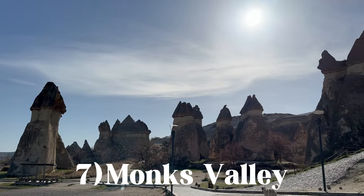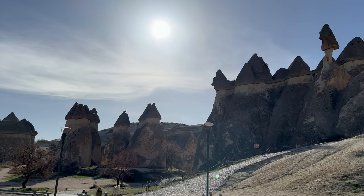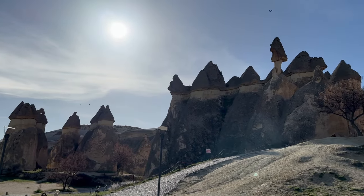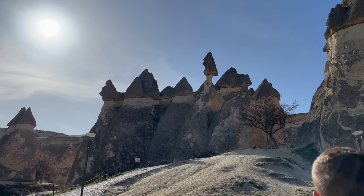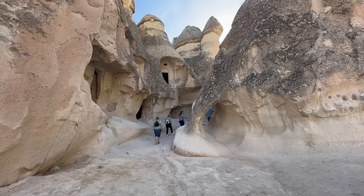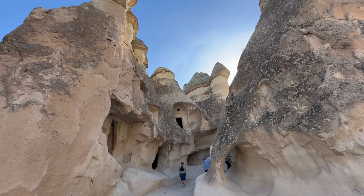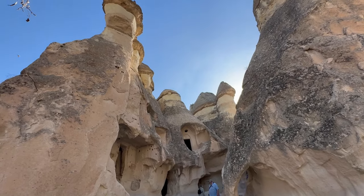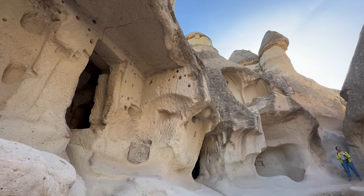The Monk's Valley is located between Göreme and Avanos and is arguably one of the most impressive valleys you will find in Cappadocia. The valley got its name because in Byzantine times, monks and hermits would come to the valley and carve out homes in the fairy chimneys to live and pray there without being disturbed by others. You can go inside the houses and stroll through the valley and be amazed by its beauty.